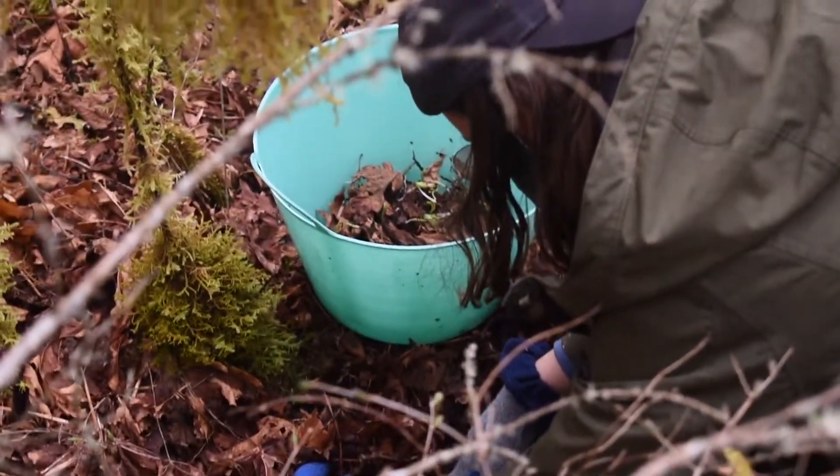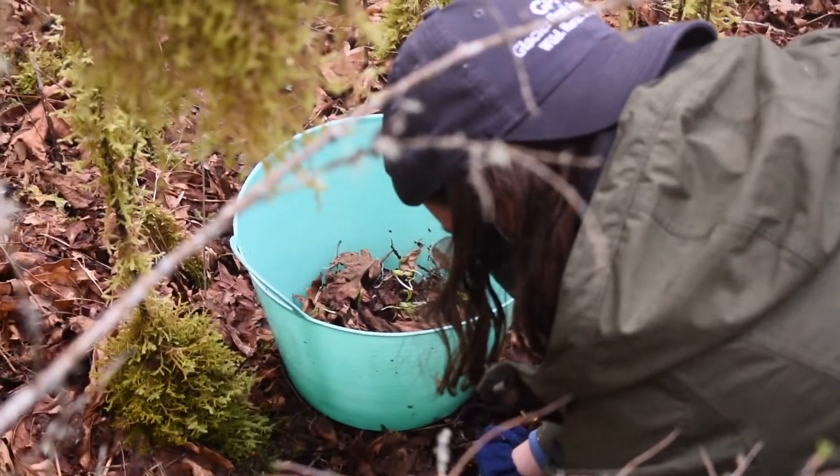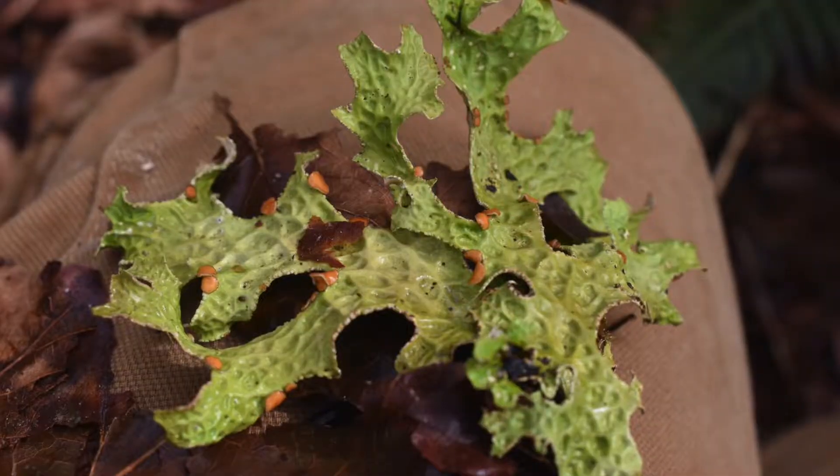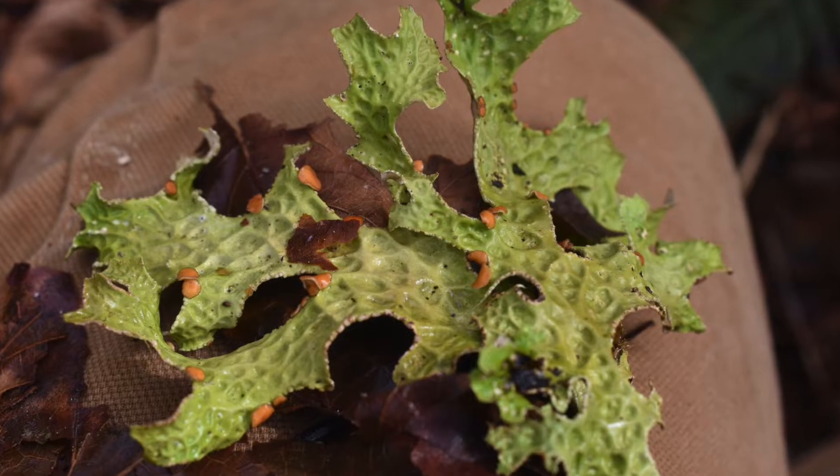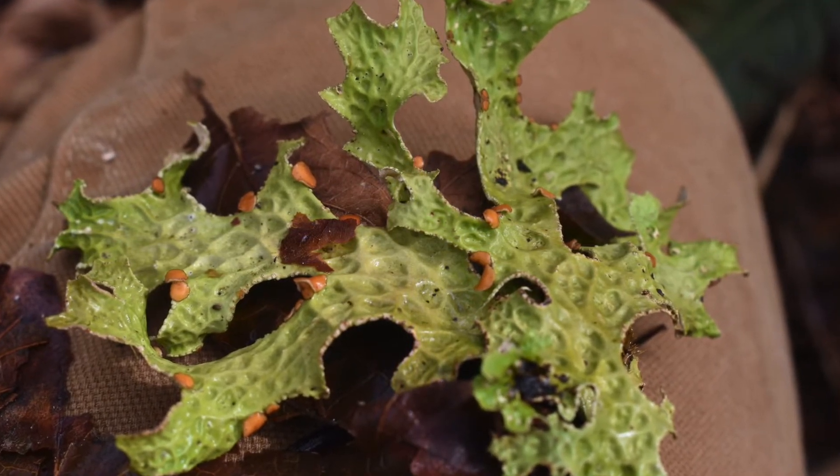Collecting the seeds preserves the genetic history of the maple trees in the area. Thank you for watching — I hope to see you at an upcoming GPI volunteer event.